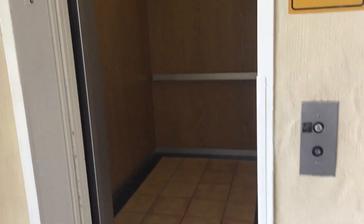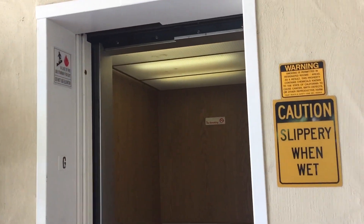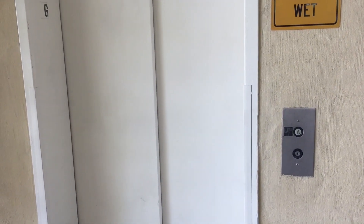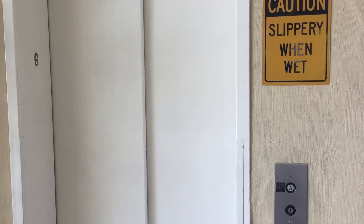Nice elevator. There's your older GAL and a lock. Very interesting elevator. There's the elevator machine right there. There it goes. Nice. Very interesting elevator, and that will be it.